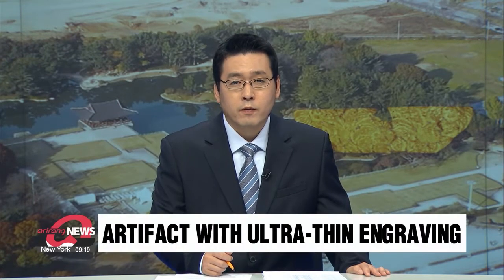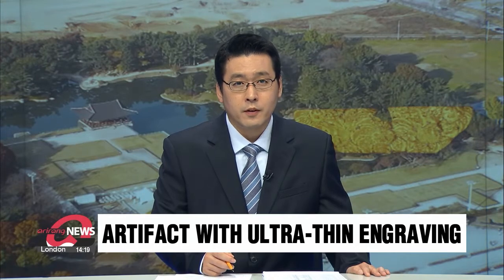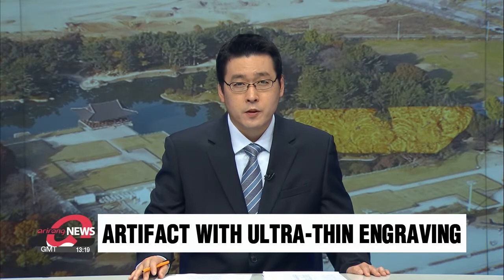A priceless relic seen as one of the finest examples of metalwork from the unified Shilla period is unveiled. With ultra-thin engraving and exquisite detail, the gold leaf artifact left experts speechless. Kim Bo-kyung shares with us the details.